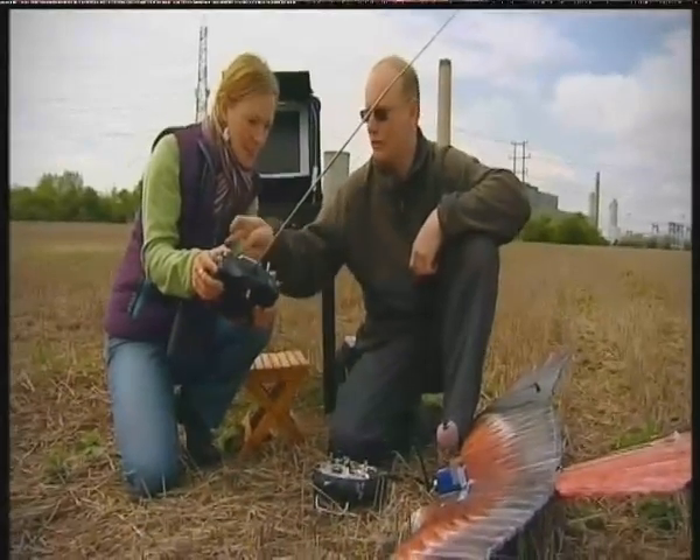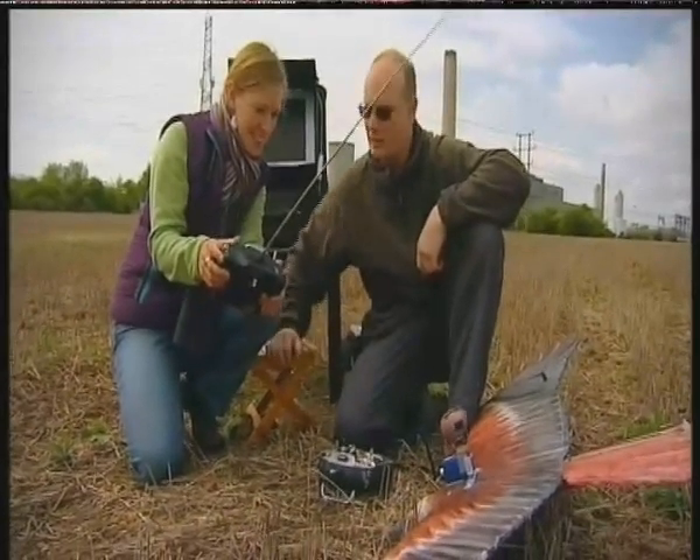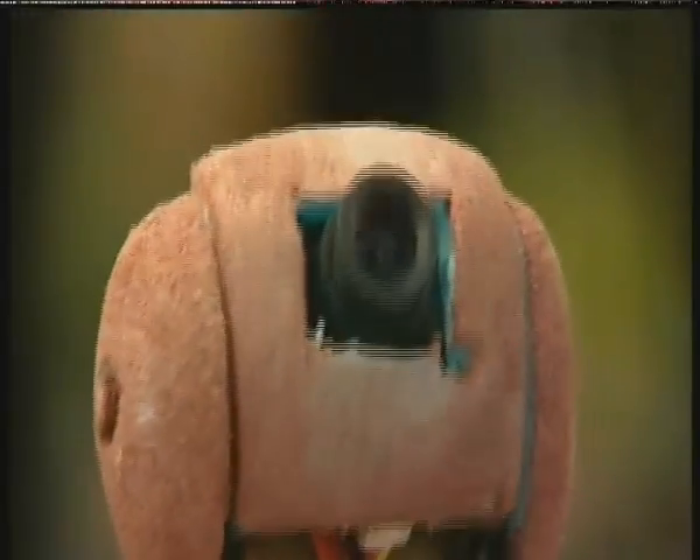This is controlling the camera, so it's all on the right-hand stick there. You move the stick to the right, the camera goes to the right. Move it to the left, it goes to the left. So, after a quick lesson, it's time to take to the skies.